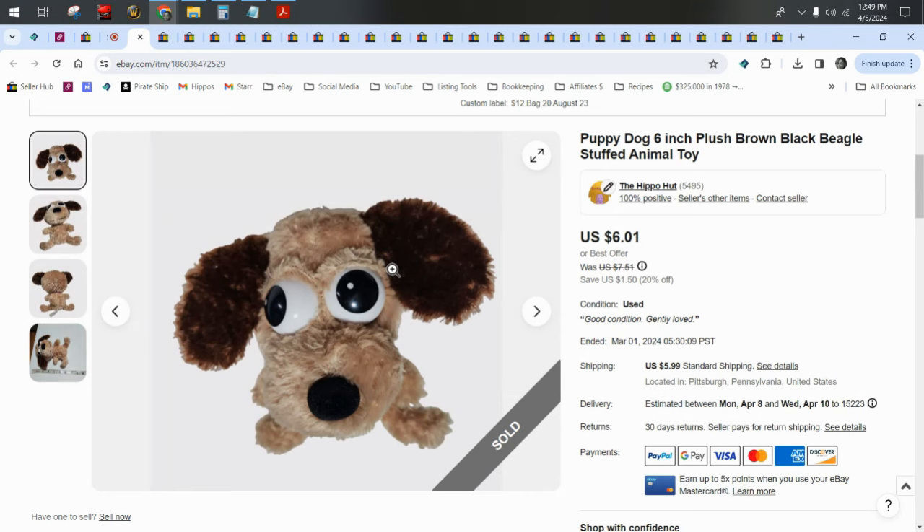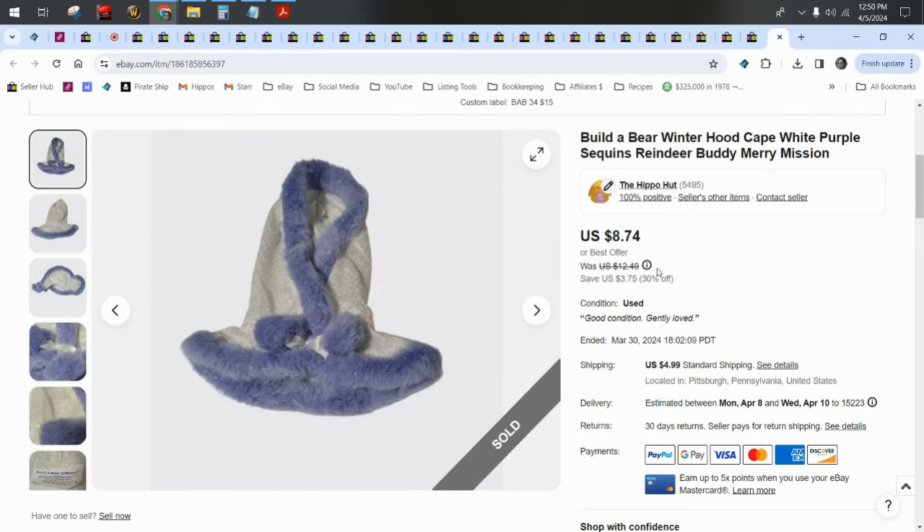Today we're doing my favorite video that I do every month. We take a look back at the month prior at the plush that sold on eBay. I pulled up every single plush sale from the month of March off of the eBay platform. I do show these in our weekly what sold videos, where we talk more about what they sold for and where I got them from. In this video, I'm going to focus on why or why not each of these would be a good idea for you to source and list in your own store if you are a plush seller.